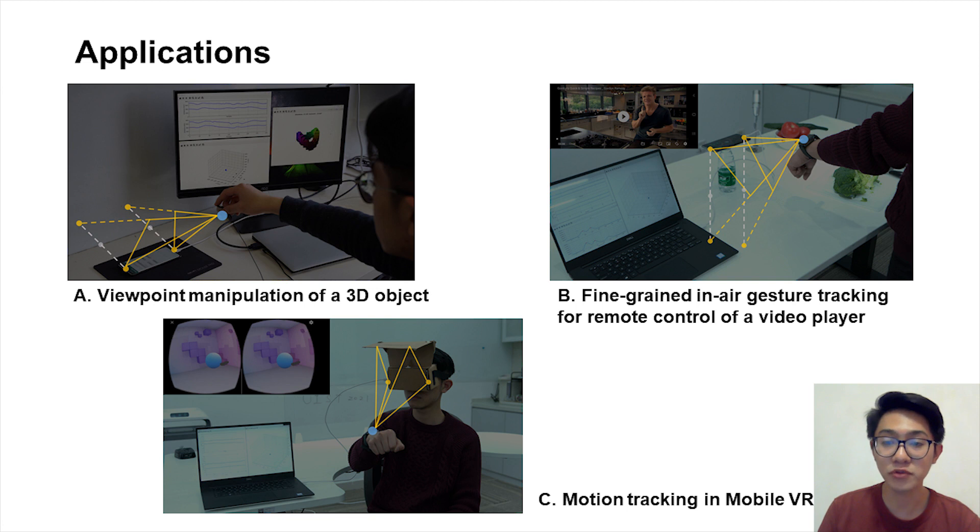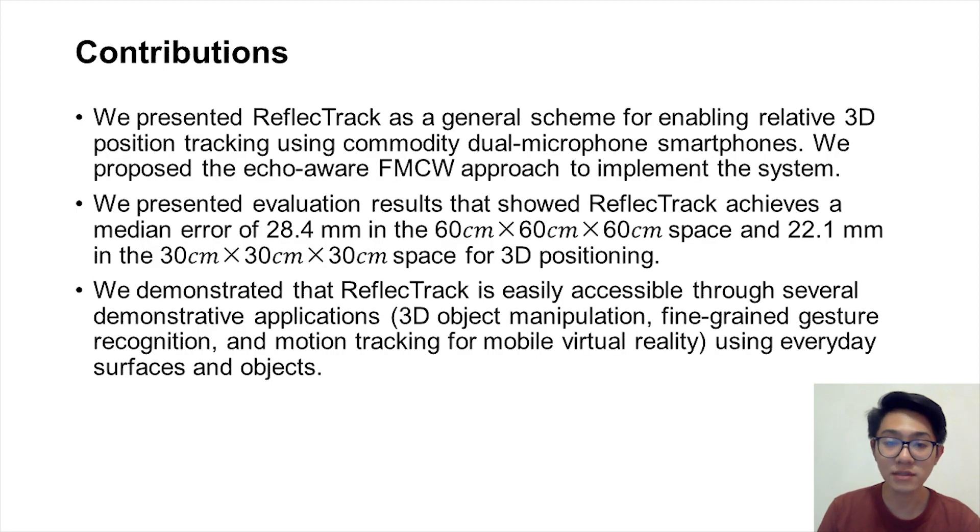Finally, we present some demonstrative applications using everyday surfaces and objects, including free-point manipulation of 3D objects, fine-grained in-air gesture control of a video player, and motion tracking in mobile VR. To summarize, we presented ReflectTrack as a general scheme for enabling relative 3D position tracking using commodity dual microphone smartphones. We proposed the echo-aware FMCW approach to implement the system. We presented evaluation results showing that ReflectTrack achieves high tracking accuracy in a large tracking space. We demonstrated that ReflectTrack is easily accessible through several demonstrative applications using everyday surfaces and objects.